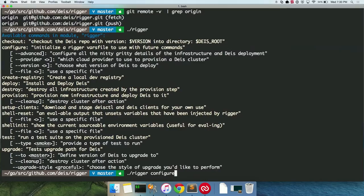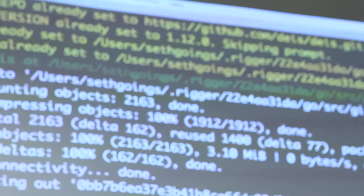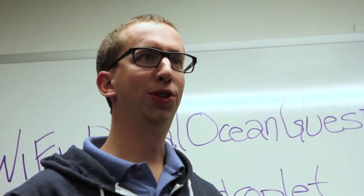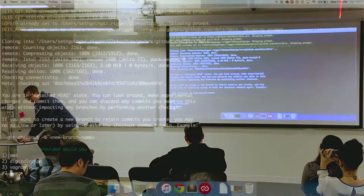The first step is 'rigger configure'. It checks out the latest release of Deus — we're grabbing the release we released today — because that repository contains the provisioning scripts for Deus. If you didn't want to use Rigger, you can check out the Deus repository and find them in the contrib directory. The second of three questions it will ask is your DigitalOcean token. If you've used DigitalOcean before, it's easy to generate: go into your profile settings and generate an API token. Make sure you don't lose it because they'll never show it to you in the UI again.